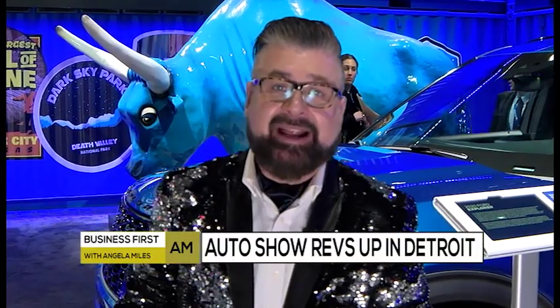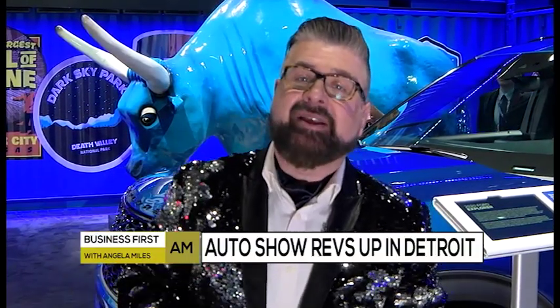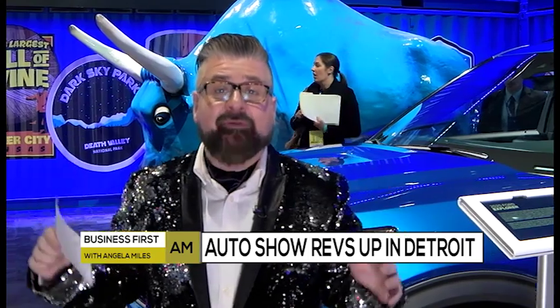Hi Angie, welcome to the very last North American International Auto Show in winter — in 2020 it's moving to the summer. The indication here is that car companies are throwing everything they've got that's really cool at this show, with lots of brand new cars, trucks, and SUVs.